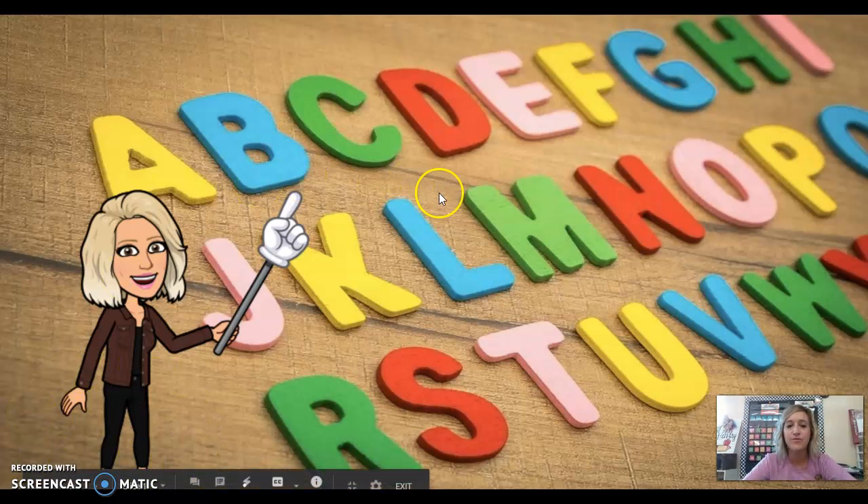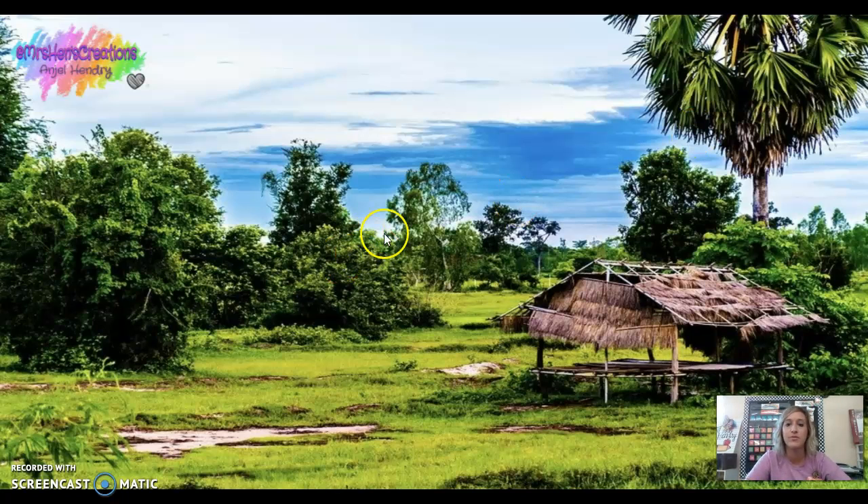Hey friends, we are going to review the letters and the stories that we have learned for our letters this year so far. So lots of letter review.